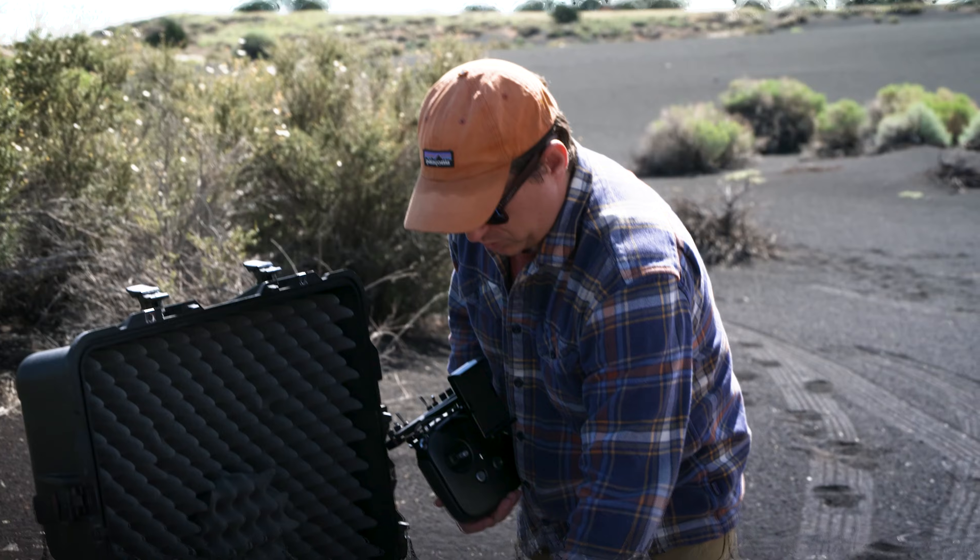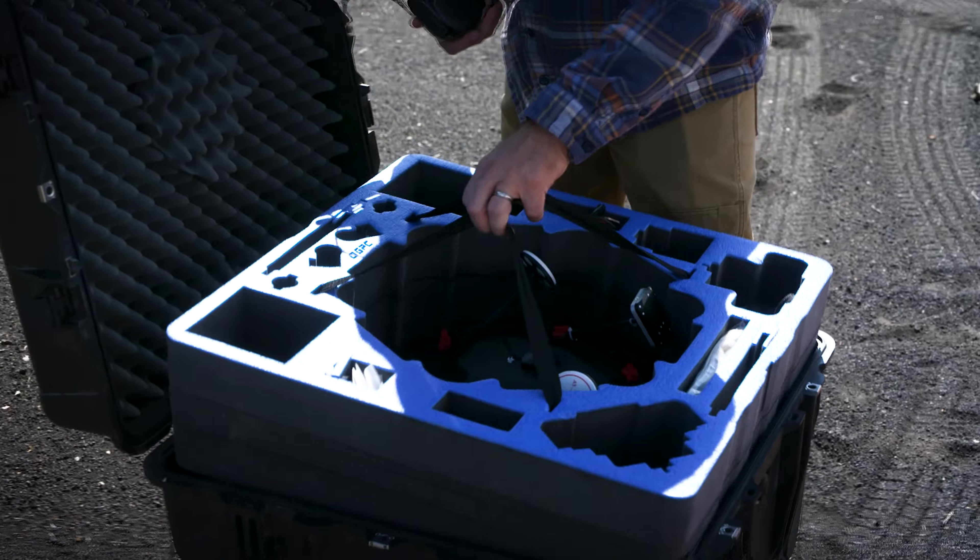We've come to this field site before. It's an aeolian, or wind-derived, dune on an area of northern Arizona called Woodhouse Mesa. I couldn't find our big bag of propellers.